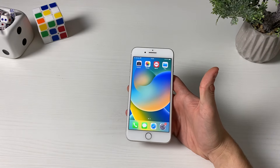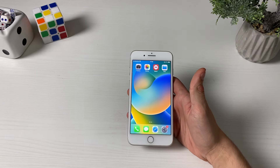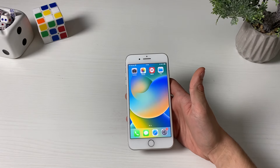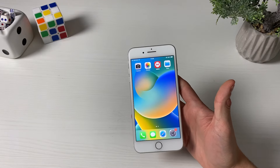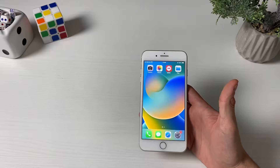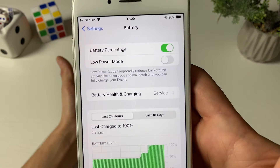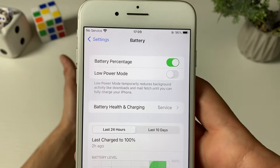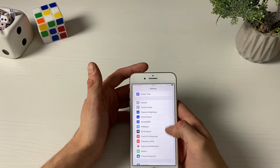I'll show you exactly what we need to do in order to receive the Apple promo code or Apple coupon code. As you can see, we'll be right here on our device and we need to do a little bit of preparation. Make sure to go to Settings first, and in the Battery section make sure that Low Power Mode is turned off.